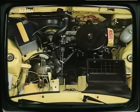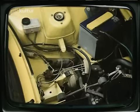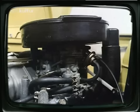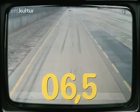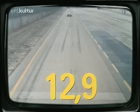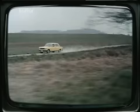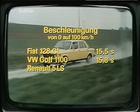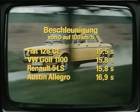Der 128 hat einen quer eingebauten Vierzylindermotor mit 1300 Kubikzentimetern, 60 PS (44 Kilowatt), Höchstdrehzahl 6000 Umdrehungen pro Minute. Die Maschine ist äußerst drehfreudig und durchaus elastisch. Bis die 100-Kilometer-Marke erreicht ist, vergehen 15,5 Sekunden. Zum Vergleich: Fiat 128 CL 15,5 Sek., VW Golf 1100 15,8 Sek., Renault 5 LS 15,8 Sek., Austin Allegro 16,9 Sekunden von 0 auf 100.